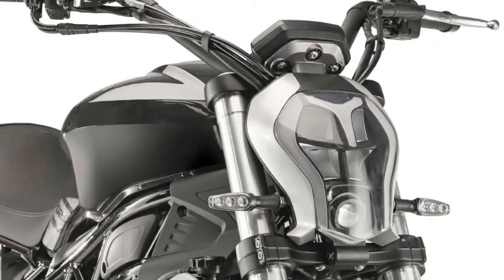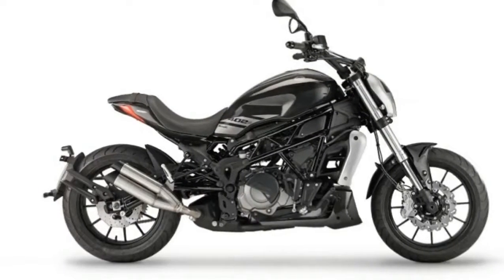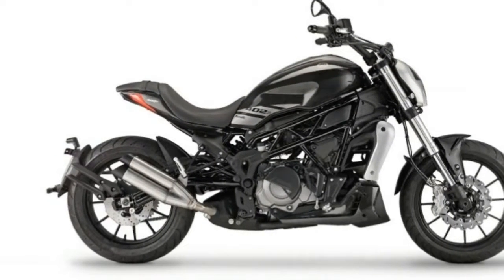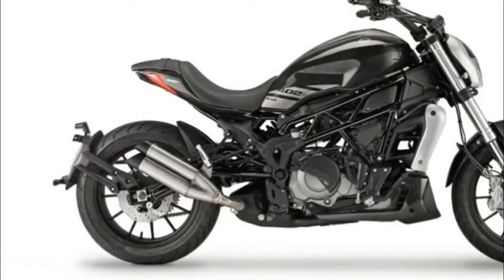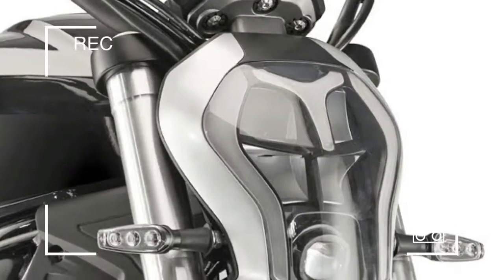The engine is the new in-line four-stroke twin-cylinder, liquid cooled with four valves per cylinder and double overhead camshaft head, offering a fluid power delivery for optimum fuel consumption. Its maximum power is 39.4 horsepower,